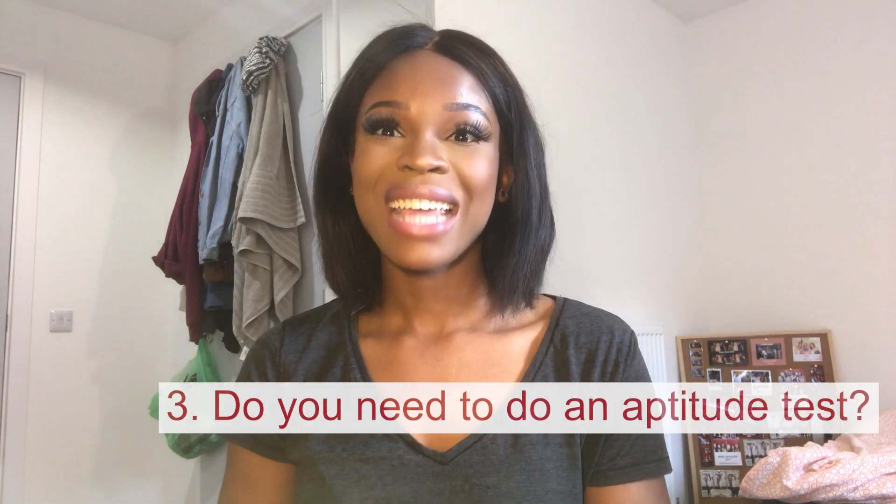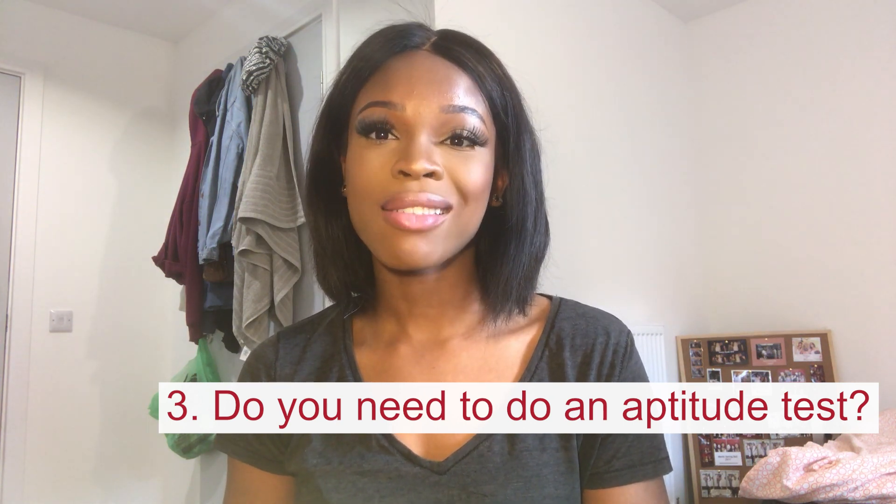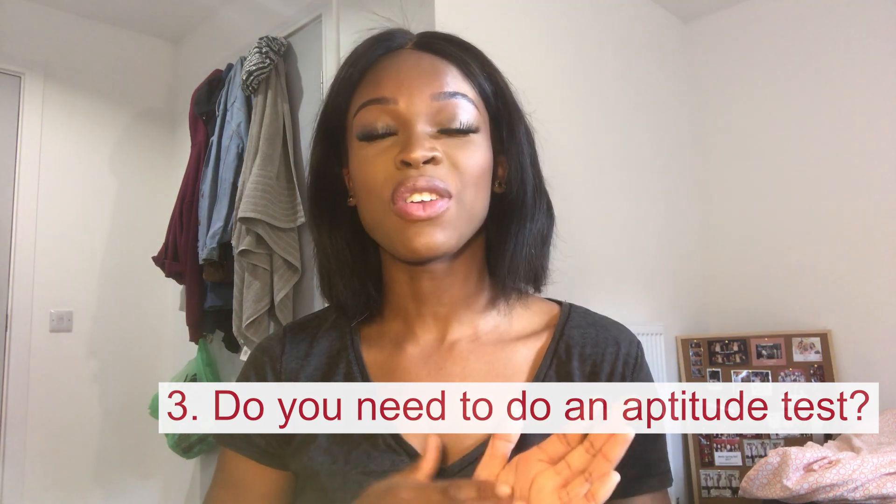Number three: tests. Vocational courses, especially medicine and dentistry, often have tests that you have to do before application, and there are some that you can do after your application, but they're definitely needed for your application to be considered as a whole.